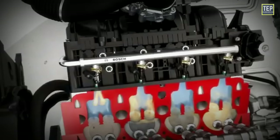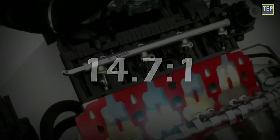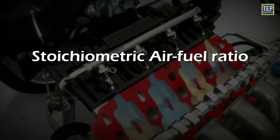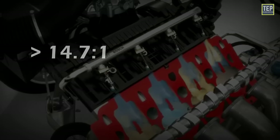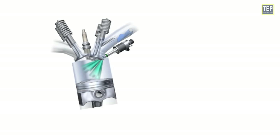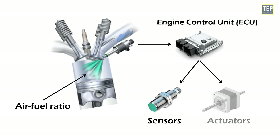The ideal air-fuel ratio for combustion in a gasoline engine is typically around 14.7 to 1, meaning 14.7 parts of air are required for each part of fuel. This is known as the stoichiometric air-fuel ratio, which provides complete combustion with no excess oxygen or unburned fuel. Any mixture greater than 14.7 to 1 is considered lean; any less is rich. This ratio is controlled by many factors pre-programmed into the engine control unit, or ECU, using a variety of sensors and actuators.